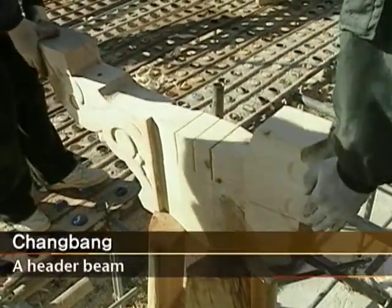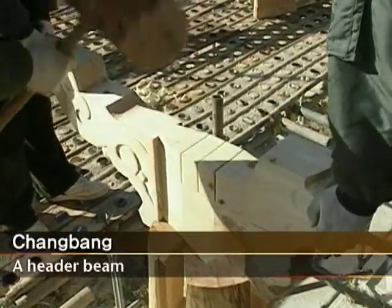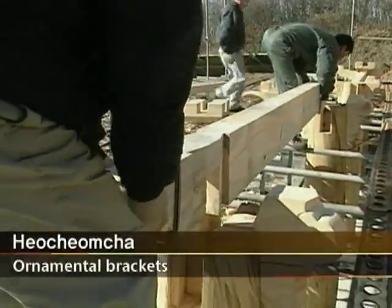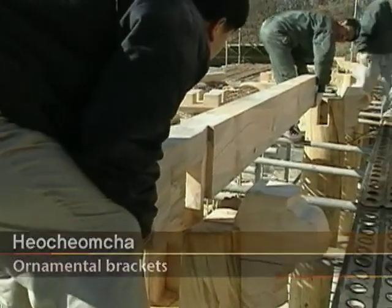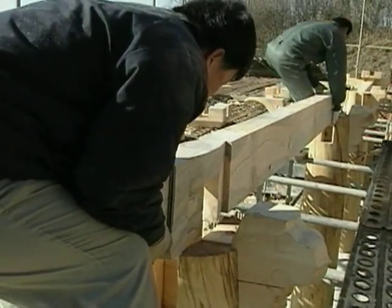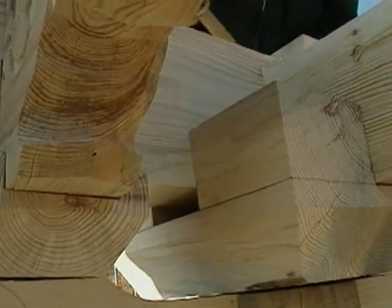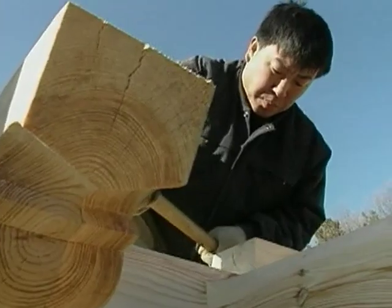After erecting the pillars, the Daemokjang interlocks a header beam, or Changbang, and ornamental brackets, or Ho-cham-cha, connecting each pillar with the header beams. The header beams need to support the weight of the roof, so they should be strong and large. Brackets are installed on top of the pillars to support the roof and decorative eaves.